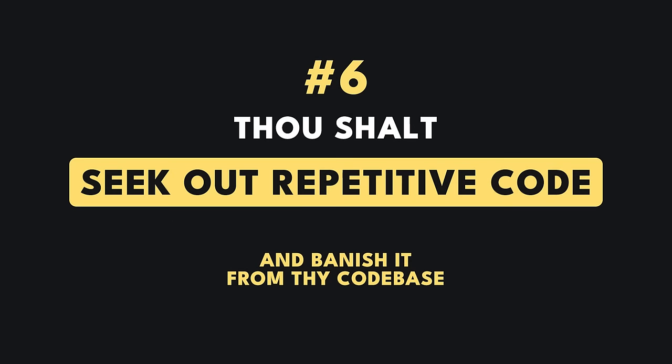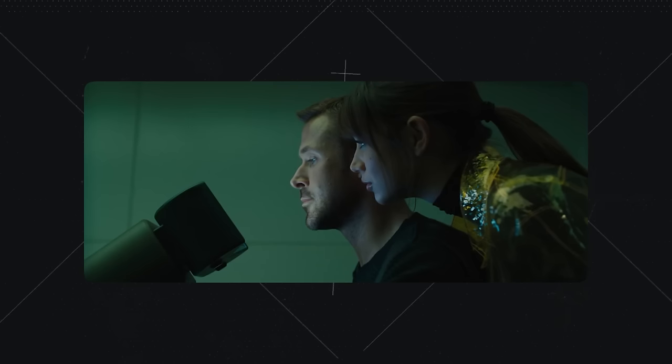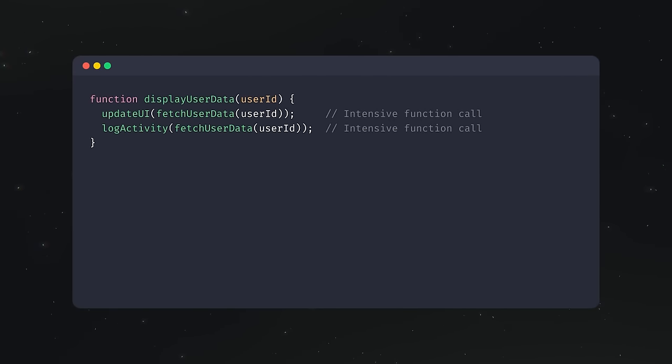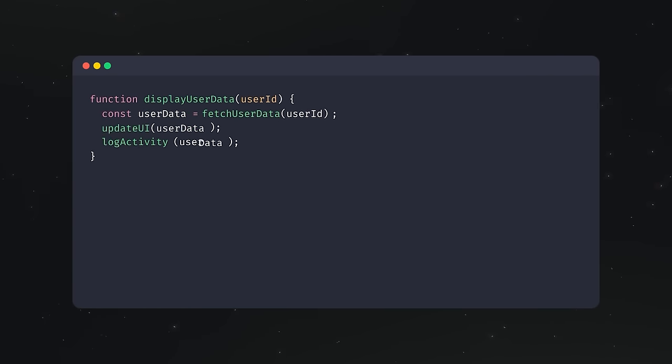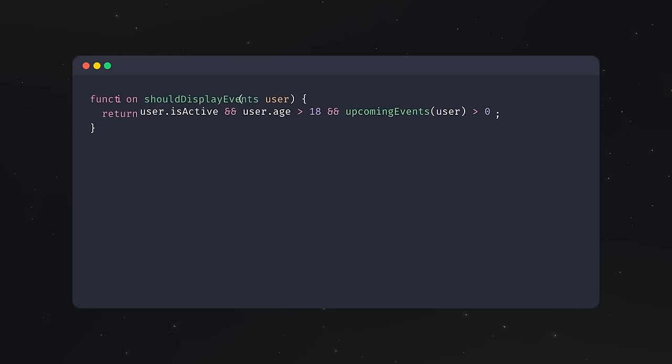Thou shalt seek out repetitive code and banish it from the codebase. While sifting through the code, look out for duplicated chunks. Suggest ways to refactor or abstract repetitive code to improve maintainability and performance. If the same intensive function is being called in numerous places with the same input, store the result early on and reuse it — just make sure the result isn't expected to change at different places. If the same block of logic is copy-pasted throughout multiple files, extract it to a separate function so you only have to change it once when management inevitably changes their minds.